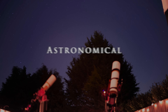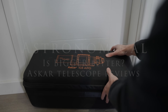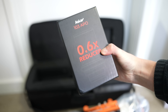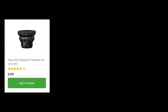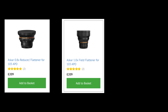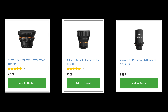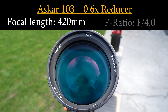I'm Damon Scotting and this is Astronomicon. To start off with I'm going to be reviewing the cheapest telescope of the range, the Askar 103. Much like all of the other telescopes in this range you can buy a 0.8x reducer and or a 1x flattener to complement it. But here's a really unique aspect when it comes to the Askar 103 — you can also purchase a 0.6x reducer that gives this scope a focal length of 420mm and an f-ratio of 4.0, which is really fast.